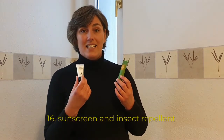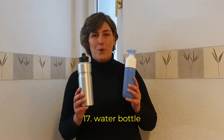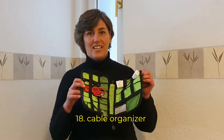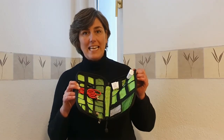Number fifteen: a day cream with sun protection already in it. Item sixteen: sunscreen and insect repellent spray or cream. Item seventeen: reusable water bottles. Item eighteen: a cable organizer and charger. I keep all the cables and accessories I need for my e-reader, phone, and laptop in one bag so it's always organized.